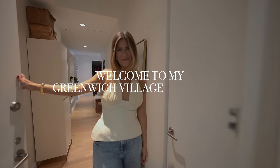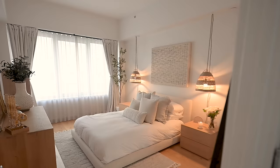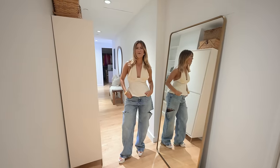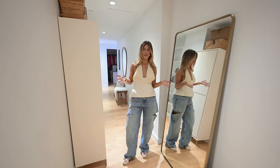Hi guys, welcome to my Greenwich Village apartment. Come on in. Welcome to my one bed, one home office apartment here in Greenwich Village.